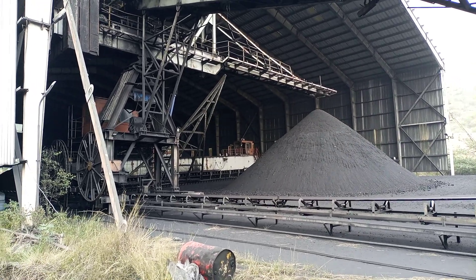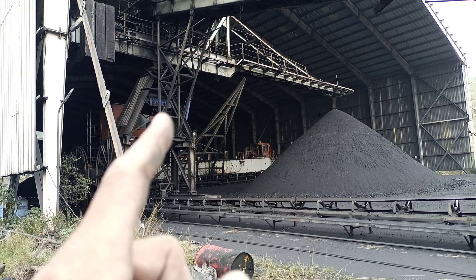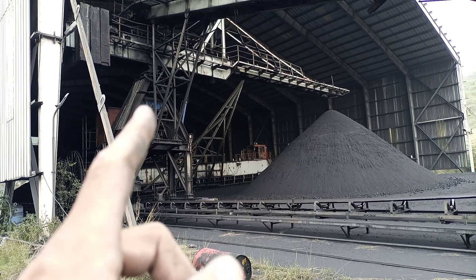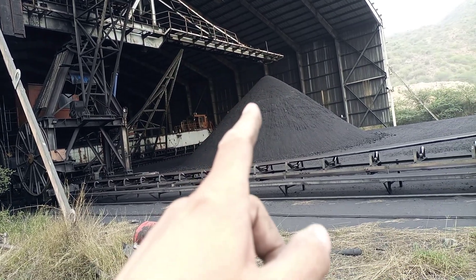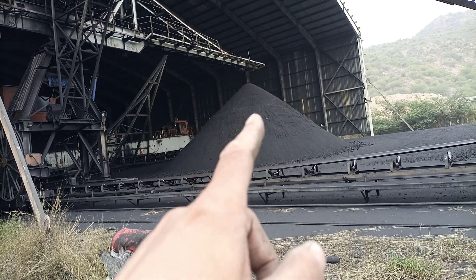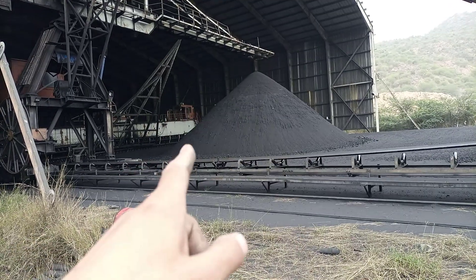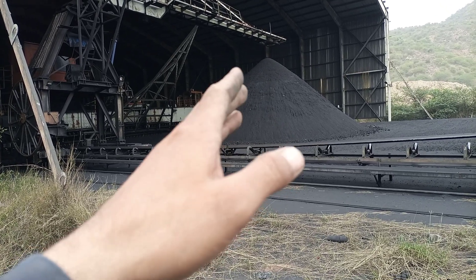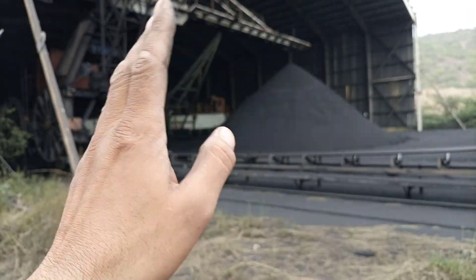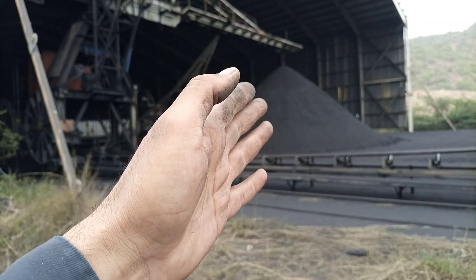Hello friends, this equipment is installed in our cement industry, Lafar Group. This equipment is known as a stacker. It is stacking coal, as you can see — the coal is stacked over here as a pile. This is known as a pile — a pile of coal — and it is built by this equipment which is known as a stacker.